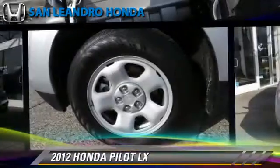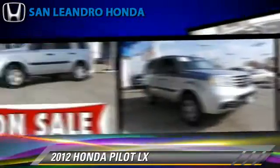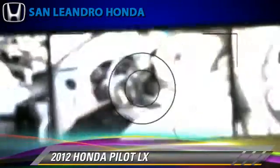The 2012 Honda Pilot LX, powered by a 3.5-liter V6 engine, with a 5-speed automatic transmission. This vehicle, with fewer than 20,000 miles on the odometer, gets up to 25 miles per gallon.